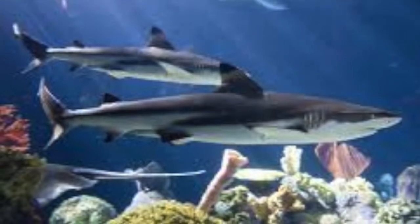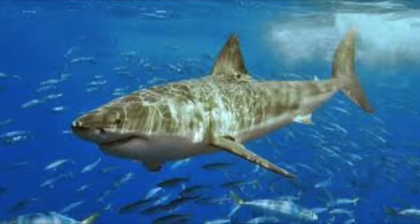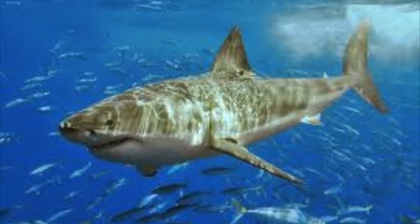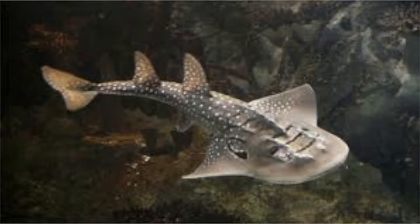Their circulatory system is closed. Blood flows through the blood vessels. After the gills, blood flows through to the arteries, then to the tissues and the whole body, and back to the heart.